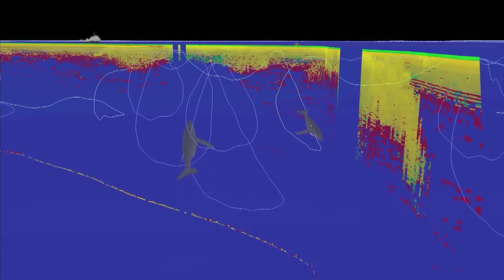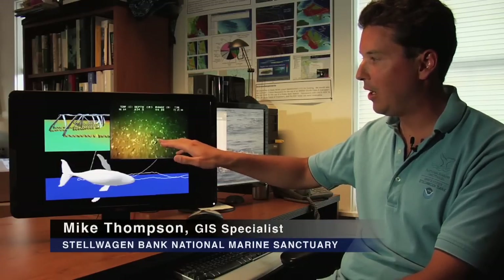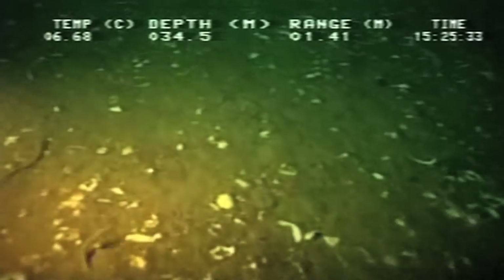The D-TAG allows us to get down to the bottom and see that they are doing this sort of rolling behavior and feeding on what you're seeing here, which is the sandlands right along the bottom — sometimes during the day, mainly at night.